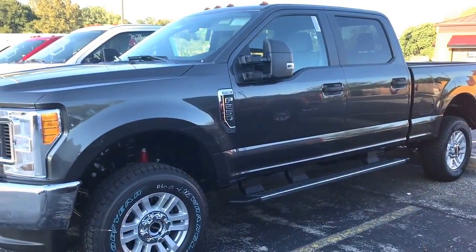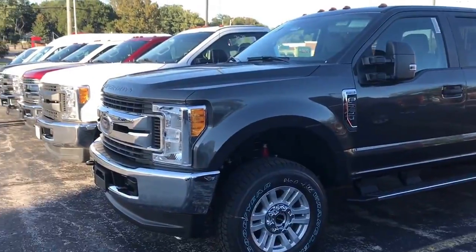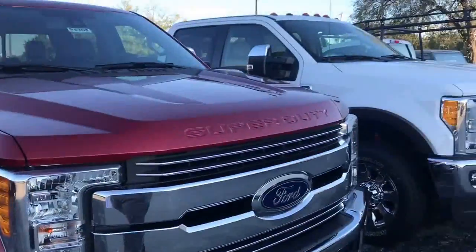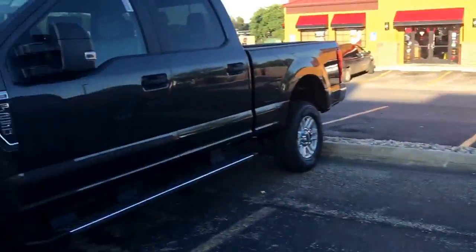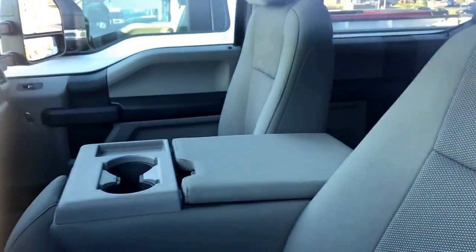Hey Travis, Jake Gunn with Shawnee Mission Ford here giving you the virtual video tour of the 2017 Ford F-250. I do have a couple in stock and also some more around back. I know we had been talking about a couple different vehicles — you've got a wide variety going around.